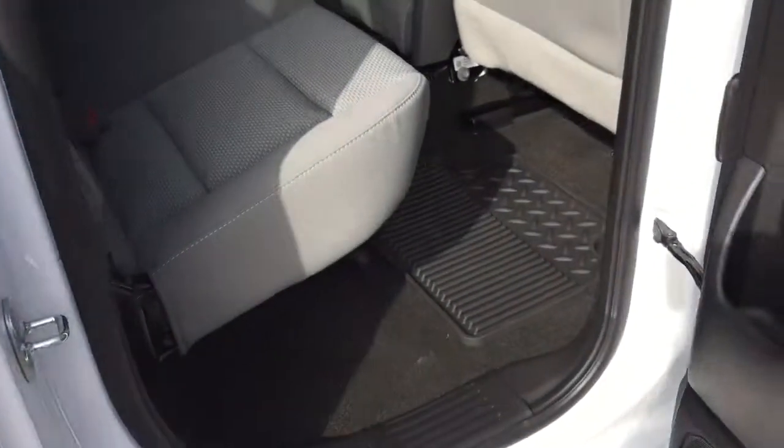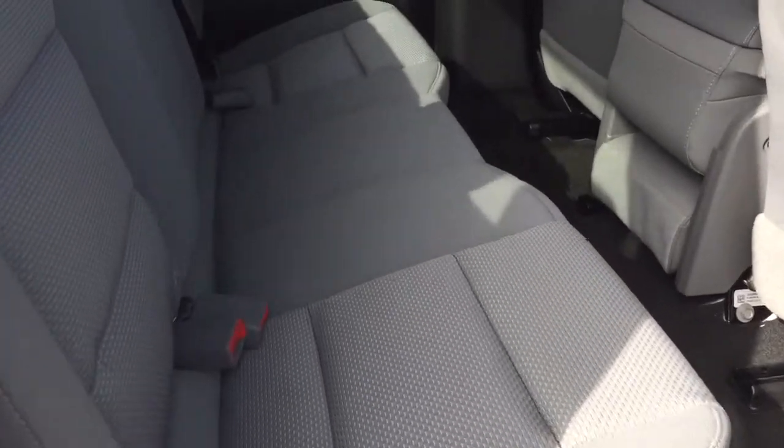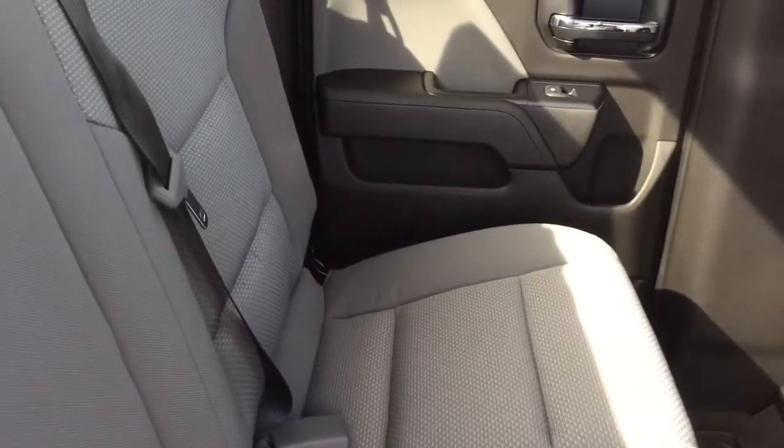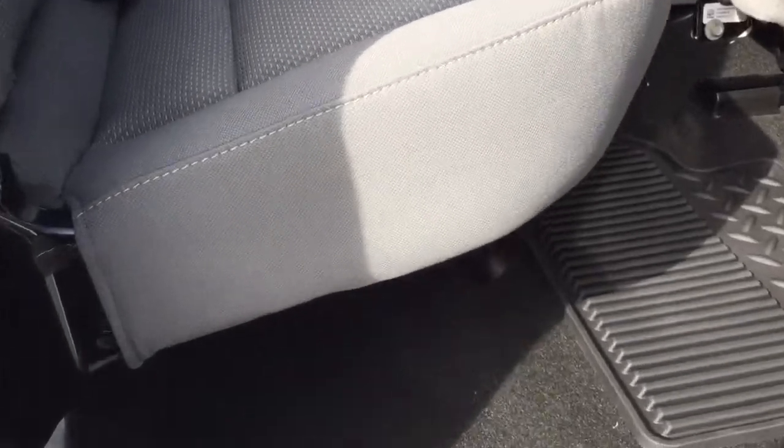Pop that open and get a look in here at the double cab and bench seat. Room for three passengers across the back, all-cloth upholstery. You've got power windows and tinted glass. To put this bench seat up, you reach under — you see this little tether right here? I've got one hand on the camera, remember, and that's how simple that is.